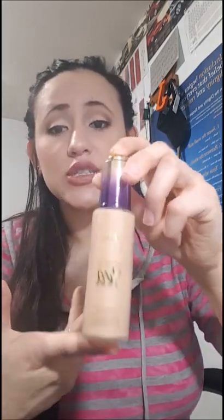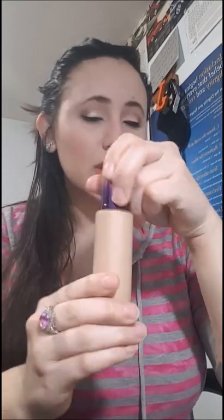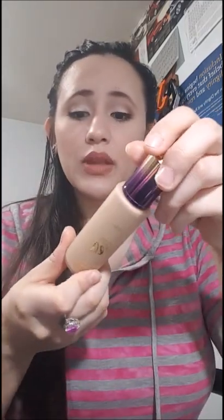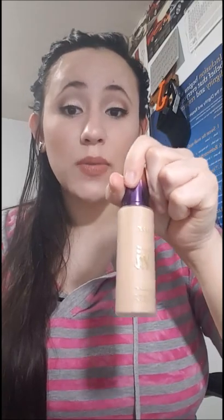Now for my favorite foundations! I'm in love with the Tarte Rainforest of the Sea Foundation in shade Light Neutral. It has a beautiful dropper packaging. The color is exactly what it looks like — it's not orange on my skin. It doesn't have a strong smell, it works perfectly for dry skin, it's more of a water-based formula, and it looks like your natural skin. It doesn't oxidize, so it's definitely highly recommended over the other Tarte one.